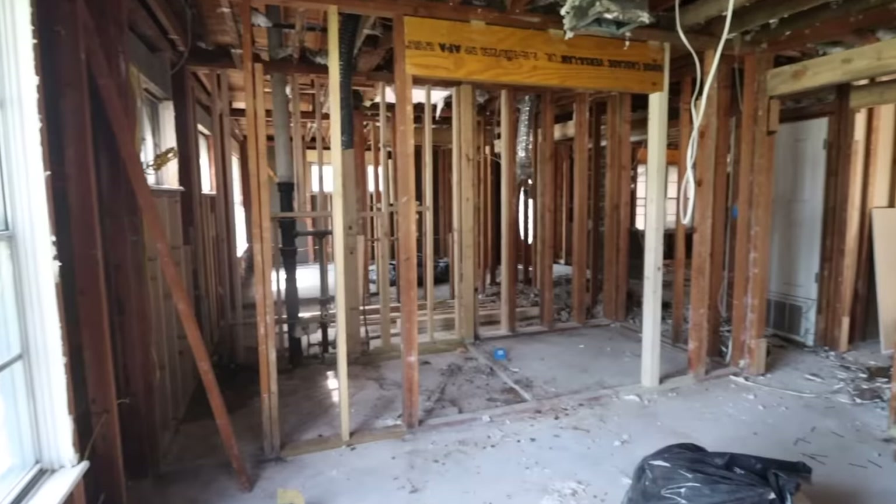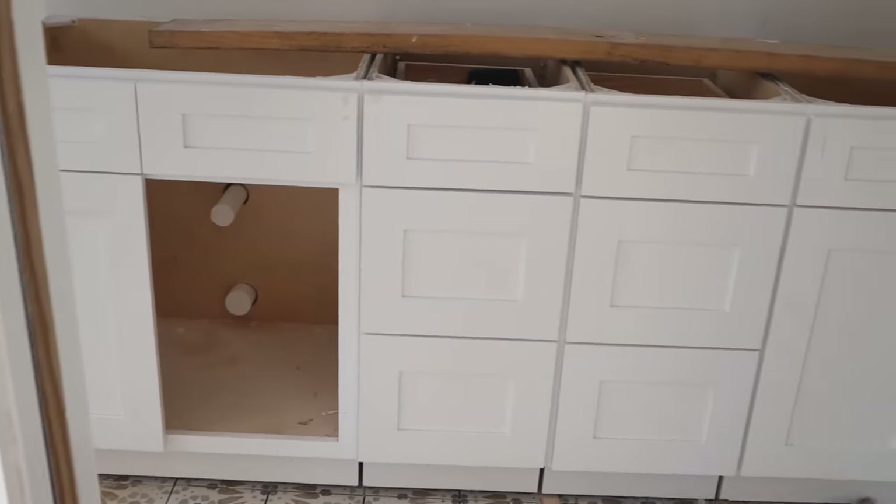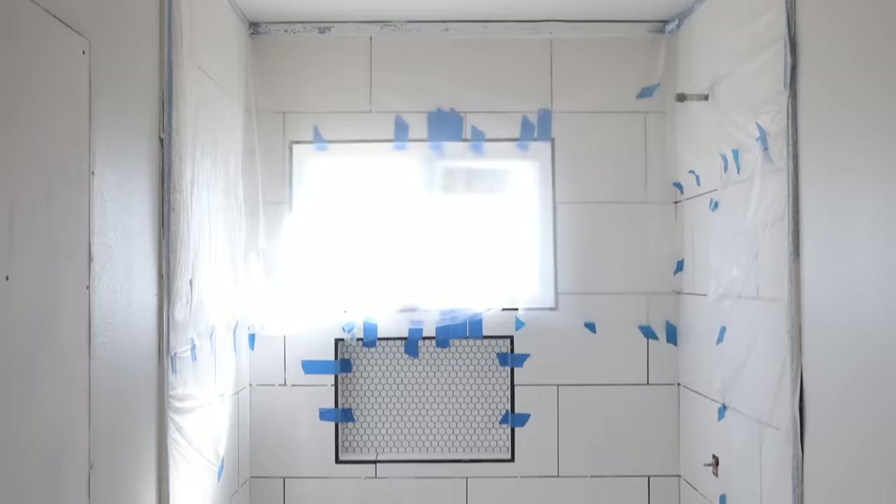Let's check out the bathroom. So this was a bathroom and a closet — we combined it to be a super long bathroom. We've added a double vanity and a super fun tile on the floor, plus big format tile in the shower. It's a long and narrow space, but I think it's going to work.